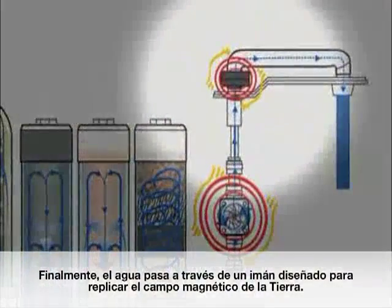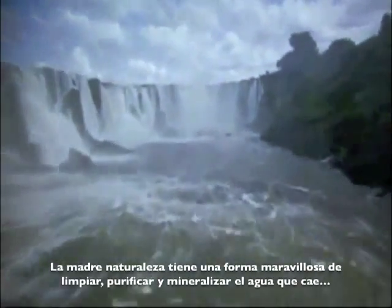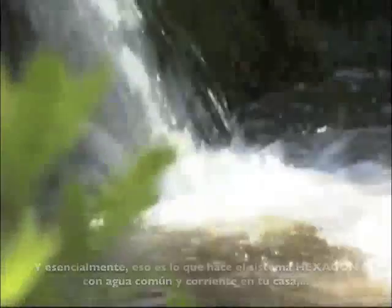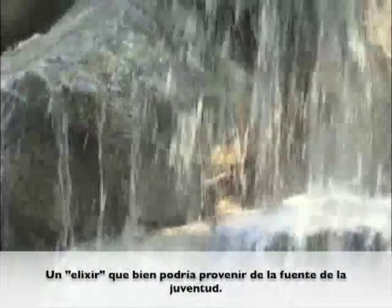Then finally, it passes through a magnet designed to mimic the magnetic fields of the earth. Mother Nature has a wonderful way to clean, purify, and mineralize the water that flows down the streams, moving the water along over rocks and thrashing it back and forth. And essentially, that is what the Hexagon system does with ordinary tap water, by its twists and turns through the four stages — first, healing the damage mankind has done to the water by removing what doesn't belong, and then introducing its own special kind of molecular alkaline mineral cocktail, an elixir that indeed could very well come from a fountain of youth.